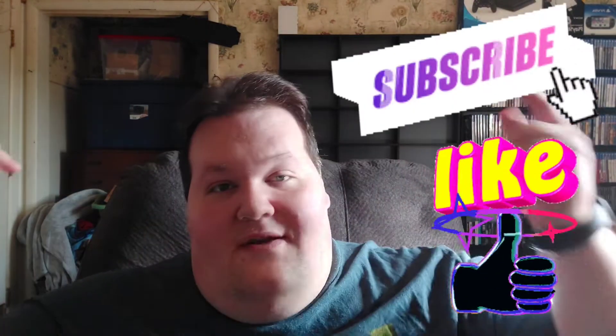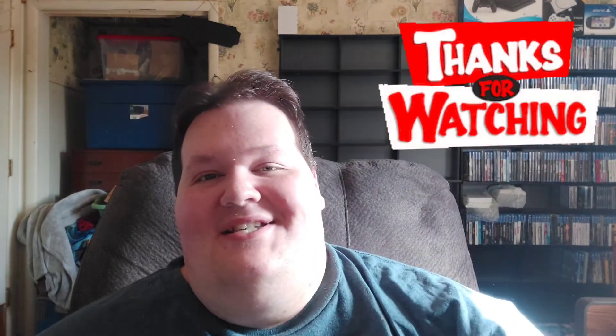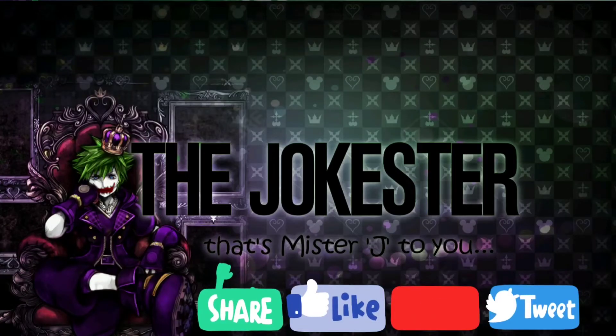That's it for this video. Leave your likes, comments, and subscribes down below and I will see y'all in the next episode. Bye! Happy gaming and collecting — I'm the Jokester, Mr. J.